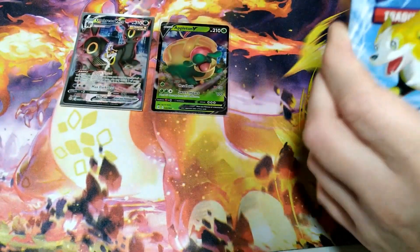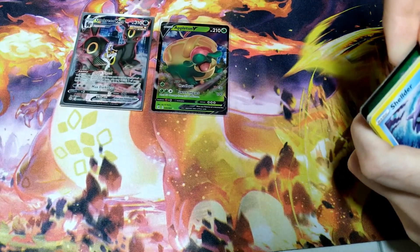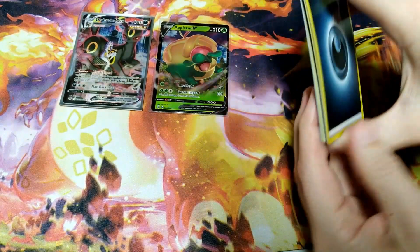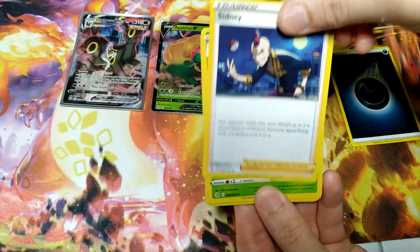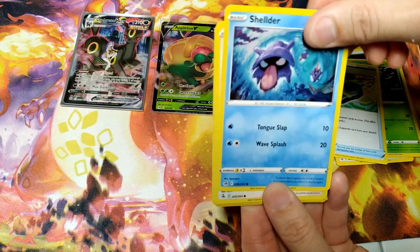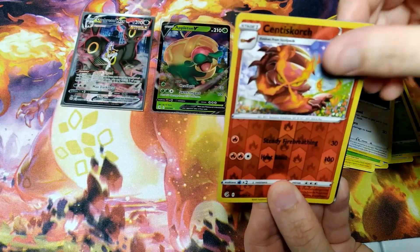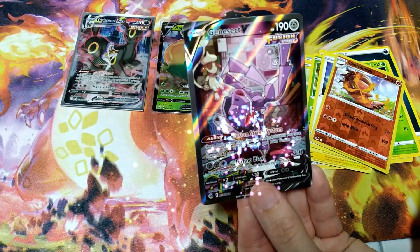Alright, last pack — Fusion Strike. Let's see what's in there. We've got a code, dark type. Hi Sydney, Sydney Sage, Crossover, Shellder, Eevee, Morpeko, Caterpie, Bunnelby, Cinderace — and ending on... the Genesect Alt Art! Wow.